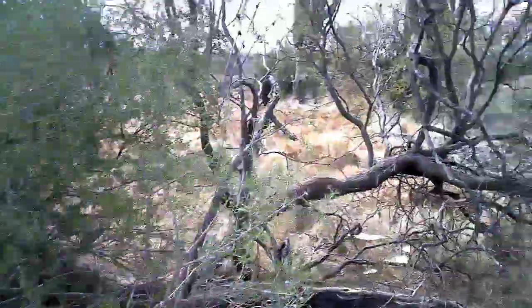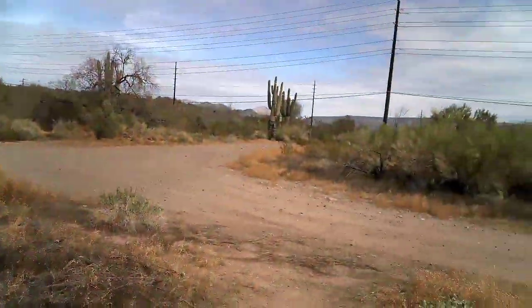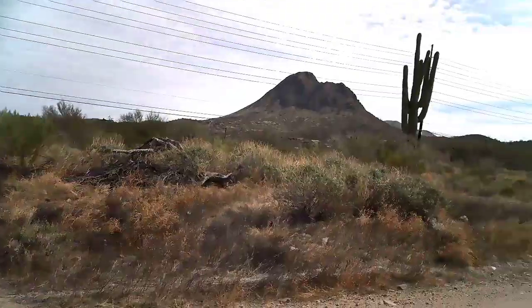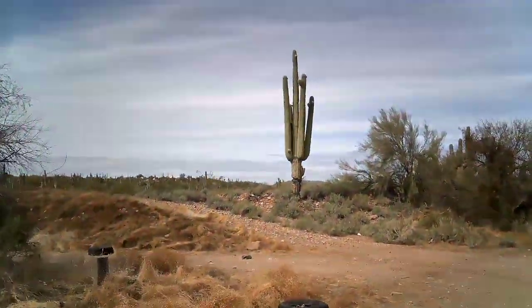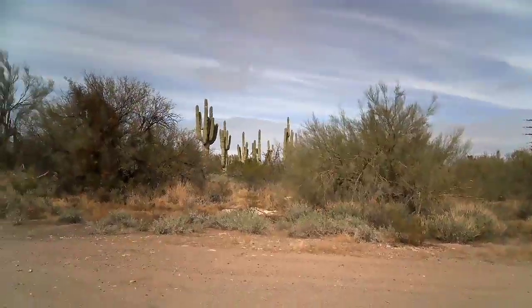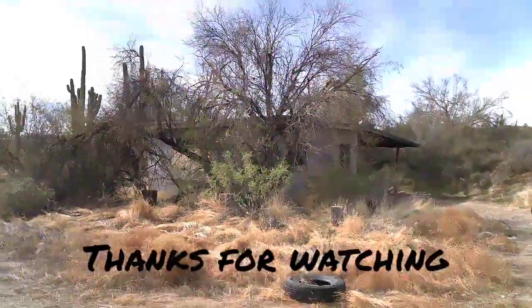Looks like they had a little walkway here — can't really get to it, but there's more little paintings on the side of the building. Pretty cool. Would have been a cool little spot back in its day. I better get to work. Signing off from a little piece of New River — see you guys next time.